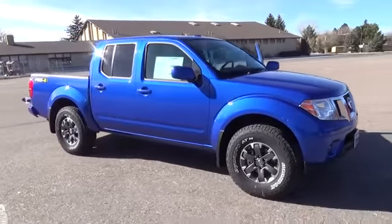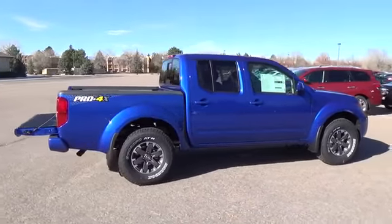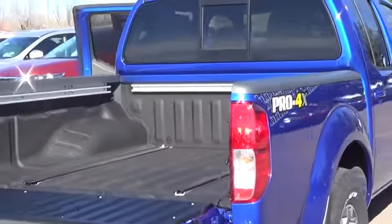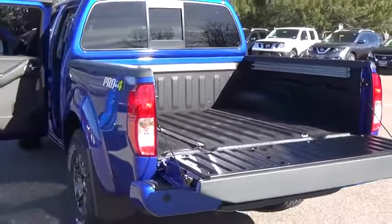The 2015 Nissan Frontier Pro 4X gets motivated with a 24-valve 4.0-liter V6 engine. The engine is made out of a lightweight aluminum engine block backed by a massive 261 horsepower and 281 pound-feet of unrelenting torque that translates into brute strength.